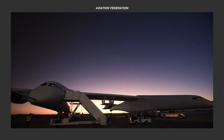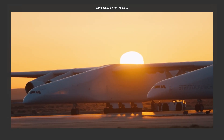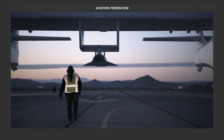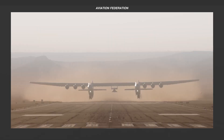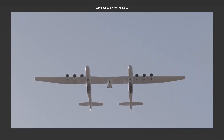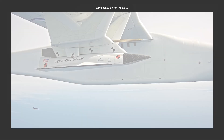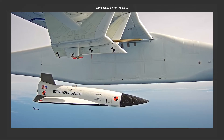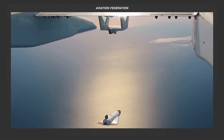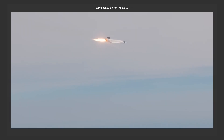Isn't Stratolaunch an excellent innovation in the aviation industry? Which part of its specifications and features did you like most? Share your thoughts about this unique aircraft and let us know in the comments below. If you found this video informative and entertaining, hit that like button and share it with your friends. Subscribe to stay tuned for the next video. And until then, fly safe!